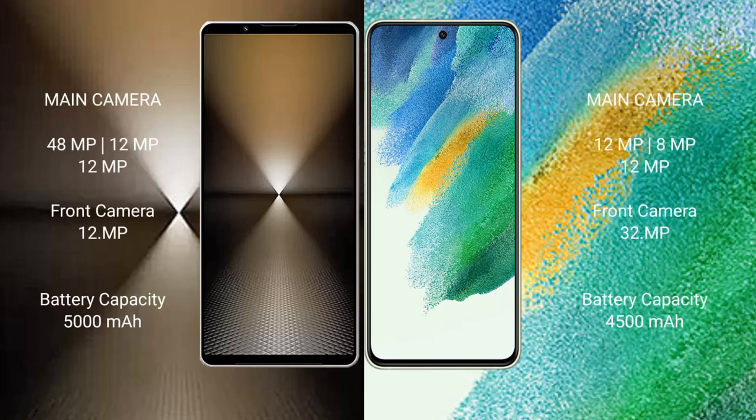Sony Xperia 1 Mark 6 features a triple camera setup: 48MP plus 12MP plus 12MP, with a 12MP front camera. Samsung Galaxy S21 FE has an 8MP plus 12MP plus 12MP rear camera and 32MP front camera. Sony Xperia 1 Mark 6 has a 5000mAh battery with 30W fast charging support.